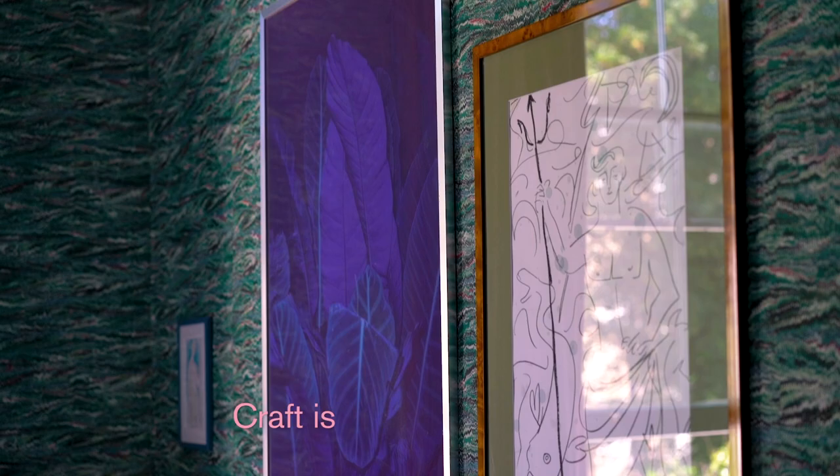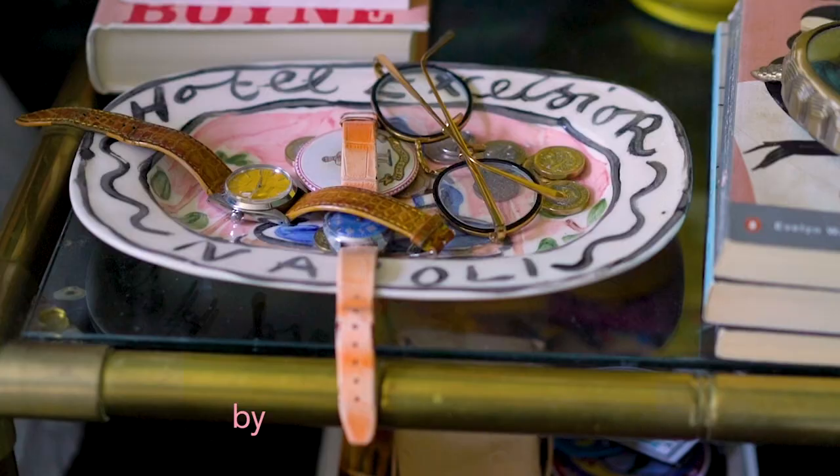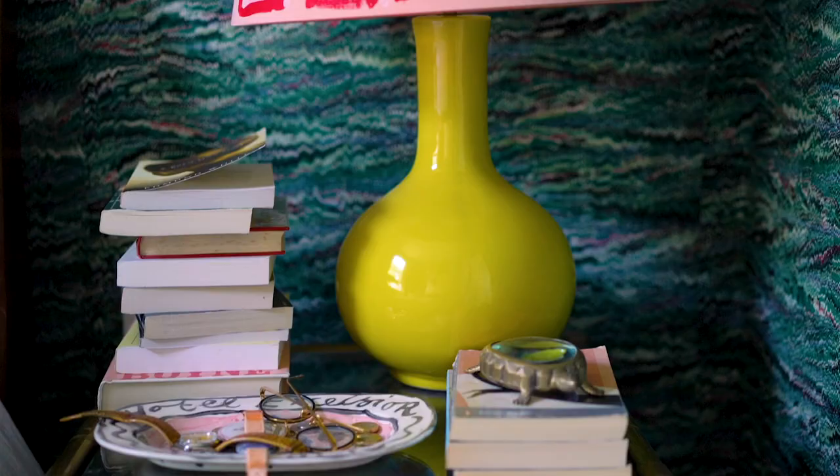I think craft is very important to me. With my ceramics, for example, they're all made by hand by a ceramicist, and then I hand paint them. I like there to be an element of craft involved.